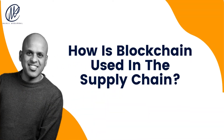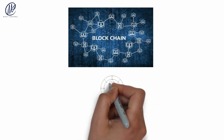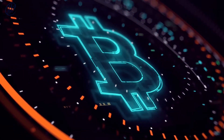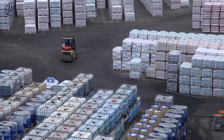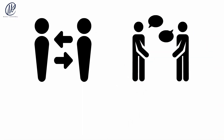How is blockchain used in the supply chain? Blockchain is the technology underpinning cryptocurrency, but it has many other applications. One of the ways blockchain is making waves in the supply chain is by providing a new way to keep track of inventory and other items as they move through the chain. Blockchain makes it easy for supply chain stakeholders to collaborate and share information.